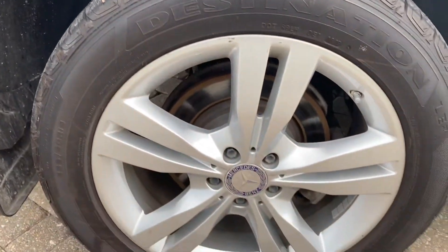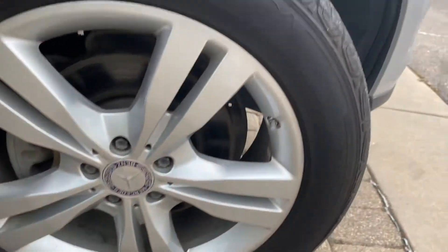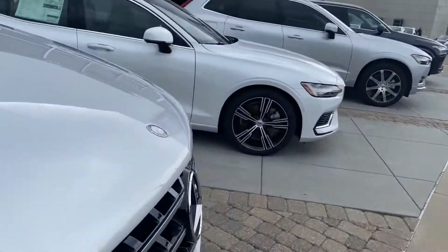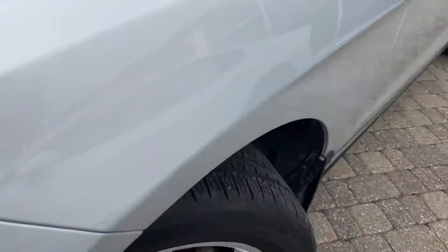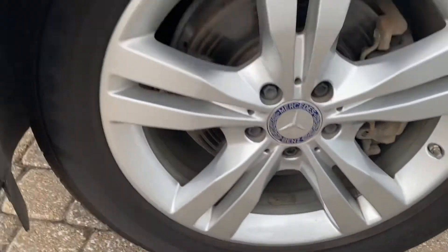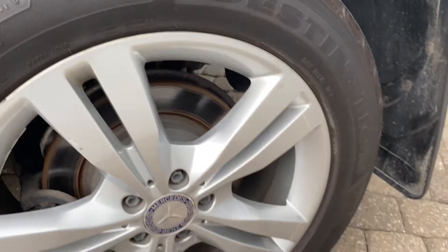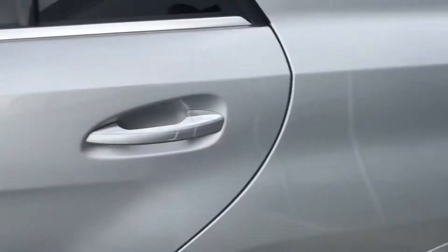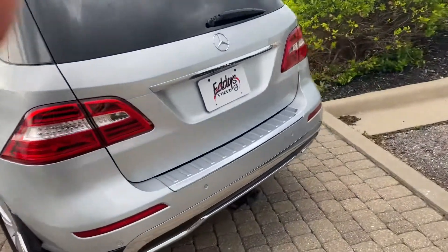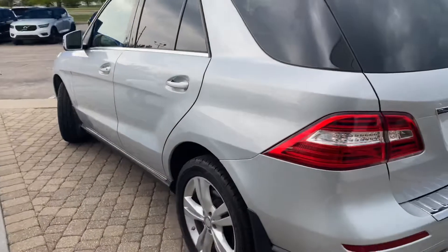Looking at the wheels — make sure if there's any scuffs or scrapes, I can disclose those to you. Looking pretty good so far. Very minor, little minor scrape there. Not much, really. Looks real good there. So, 2015 Mercedes-Benz — hopefully this is a good video for you to review. Get some feedback from you. Thank you very much.